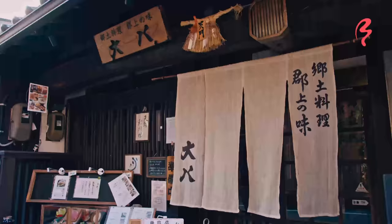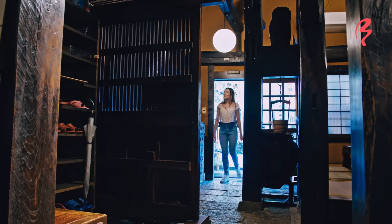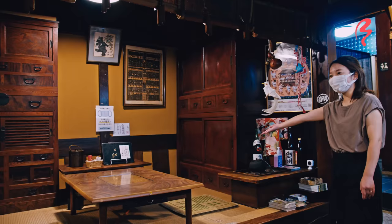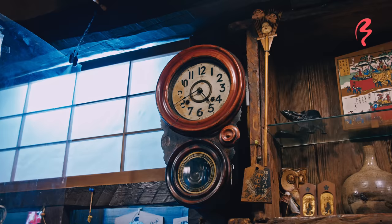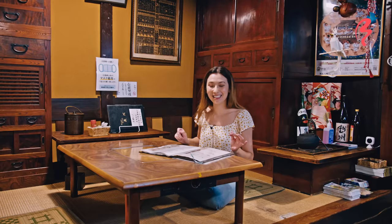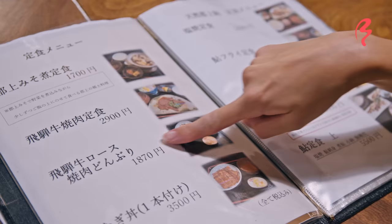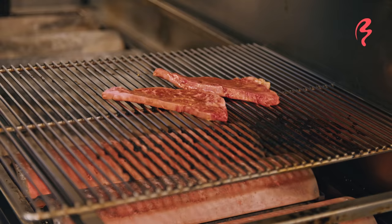I've arrived at my next stop called Daihachi, and here I'm going to try hiragyu — a high-end wagyu beef that is actually from Gifu prefecture. What a beautiful restaurant! I know what I definitely want to get today: it's the hiragyu wagyu beef. There's a hiragyu yakiniku donburi — donburi is a rice bowl — and on top there will be some grilled hiragyu wagyu beef. Let's get that!